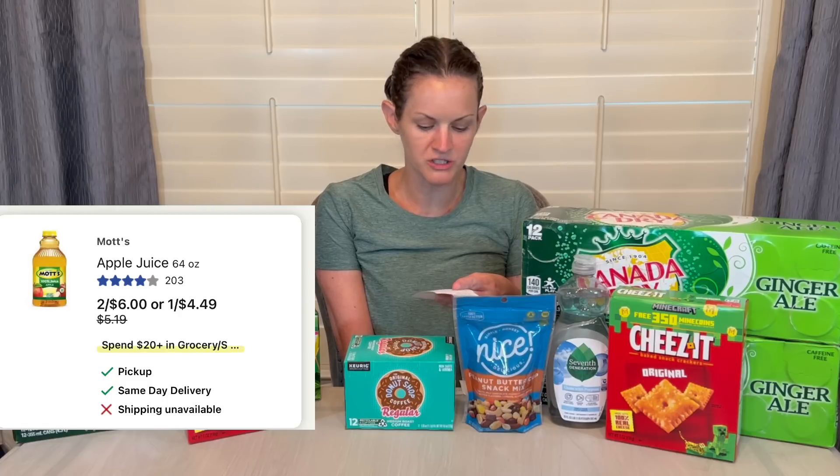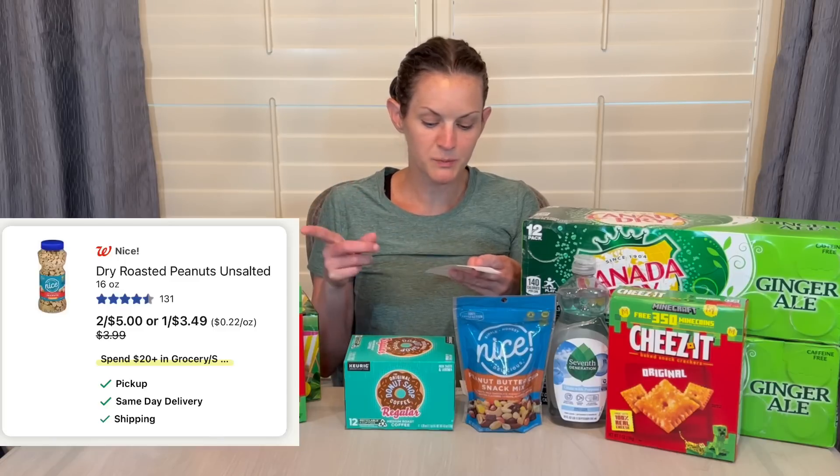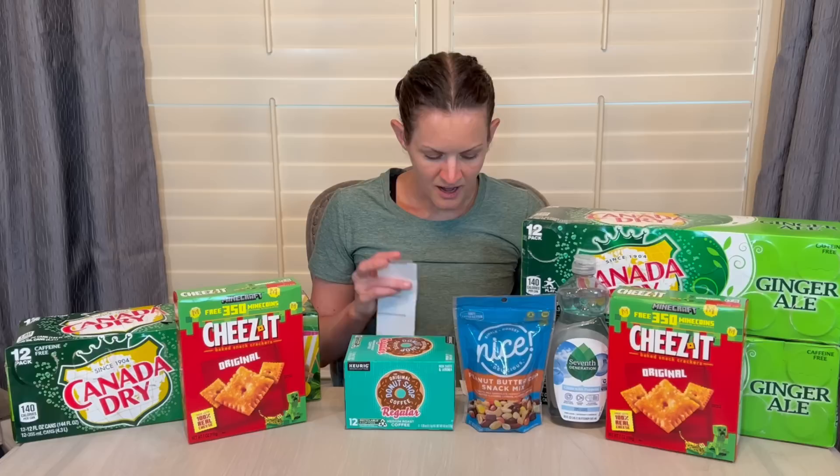The Bagel Bites deal is still good — they are two for $5, but there's a dollar back on each on Ibotta, so you'll get $2 back on Ibotta, making it $3 for both boxes or $1.50 each. There are also soda deals — the only soda I drink, ginger ale, is $3 for $13.99. Mott's apple juice is $2 for $6. Lay's potato chips are $2 for $6. Pistachios are $6.99 with a $1 digital coupon. Nice peanuts are $2 for $5. Lunchables are $2 for $6. Oscar Mayer hot dogs are buy one get one free again.